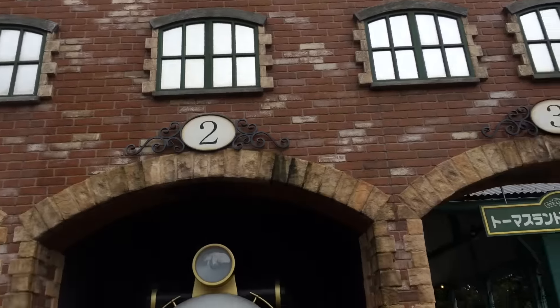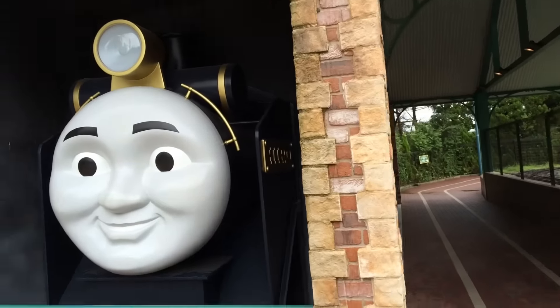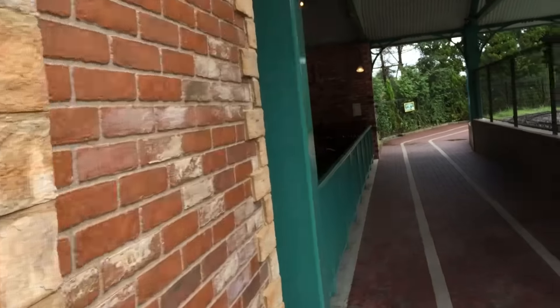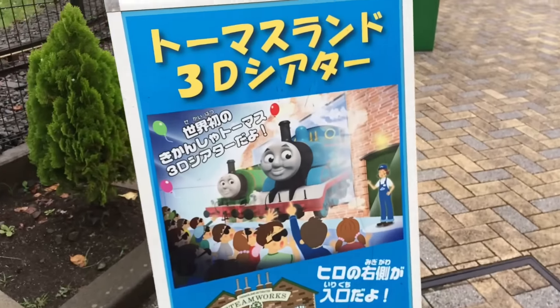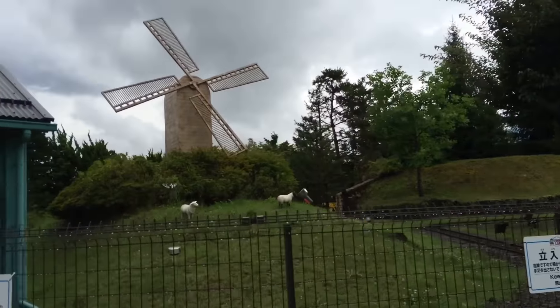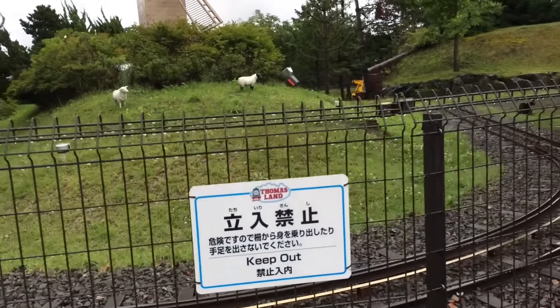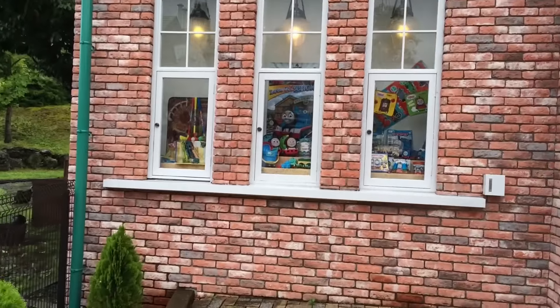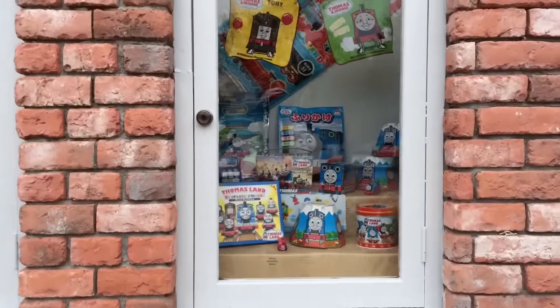This is the Steamworks, exactly the way the Steamworks you see on the Thomas show. Let's go ahead and show you. Here you can see the Steamworks, and this is the ad — look, the Solar Island windmill! Isn't it cool? You can see some ships. Oh, this is so awesome, let me go ahead and check this out. Really cool!